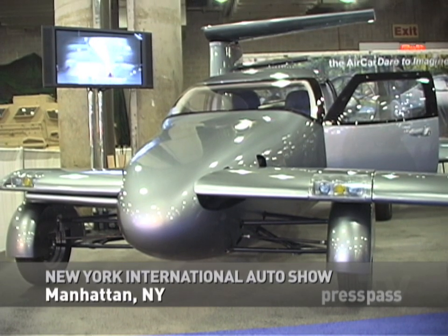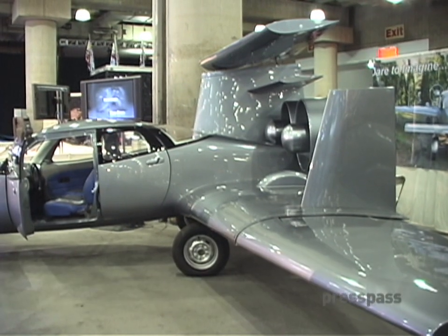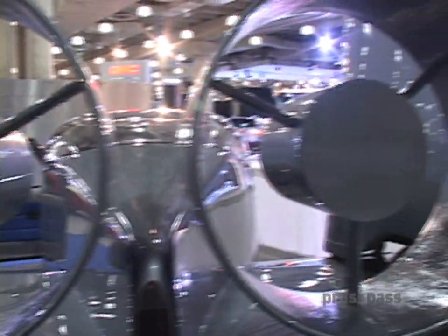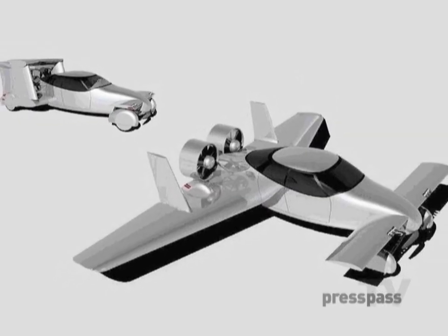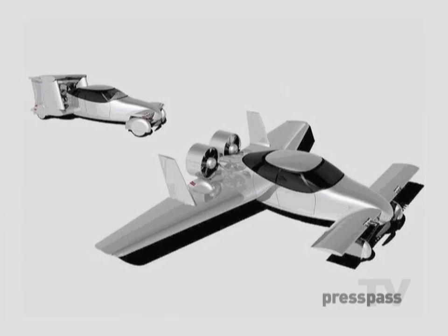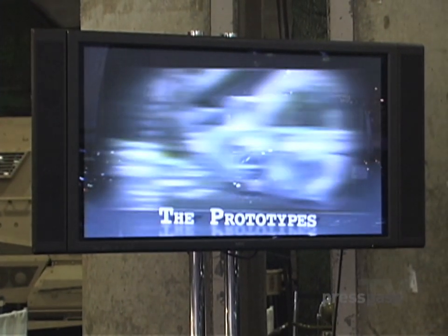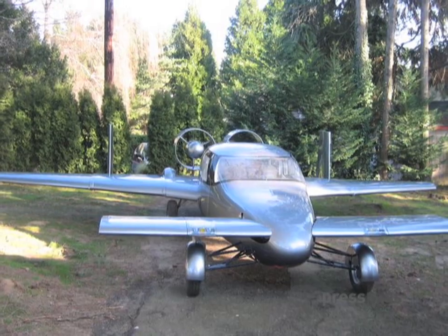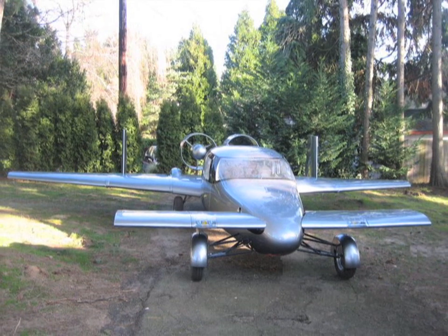We started off about three years ago with the idea of building a flying car. I've been thinking about that forever and retired a few years ago, so I decided it was time to start working on it. We spent a year doing the design work, including the computer wind tunnel type work. Then in January of '06, we started building the actual prototypes, and we've been working on these for two years now.